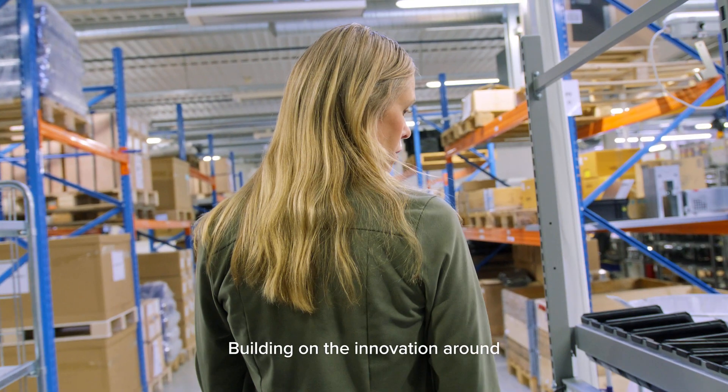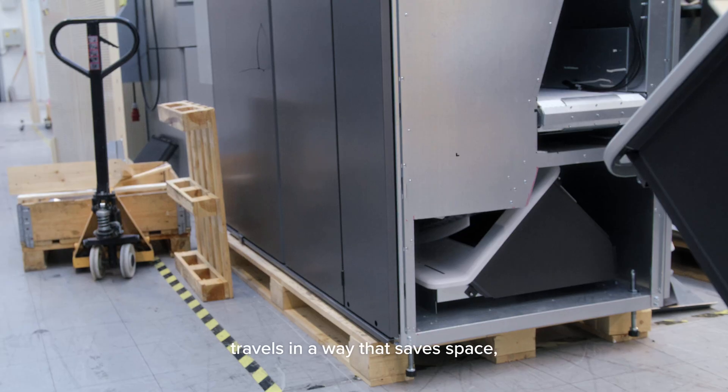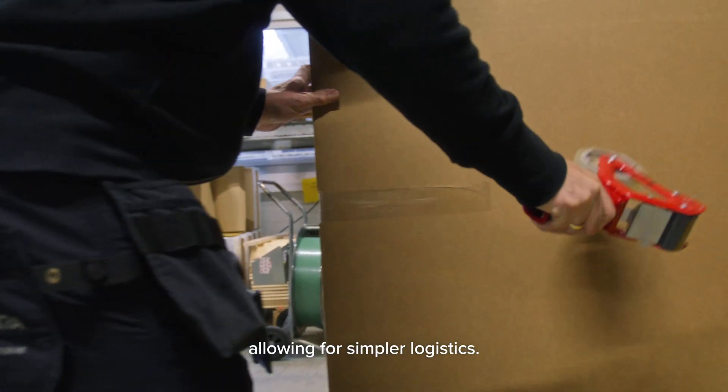Building on the innovation around space saving and weight reduction, we made shipping even more efficient. This nested transportation means Tomra R2 travels in a way that saves space — both before assembly and after — allowing for simpler logistics.